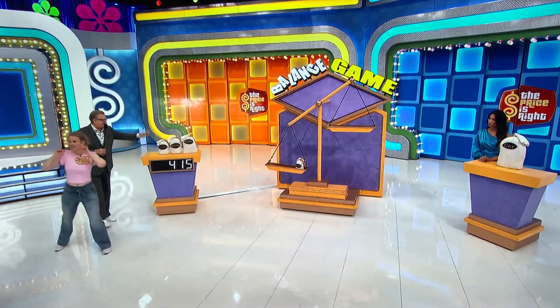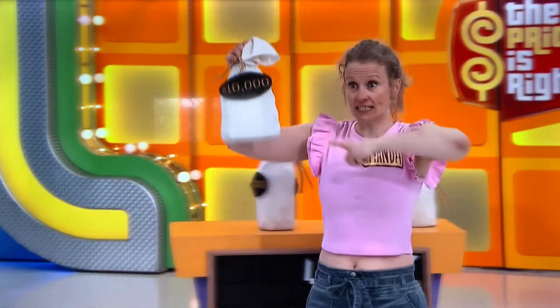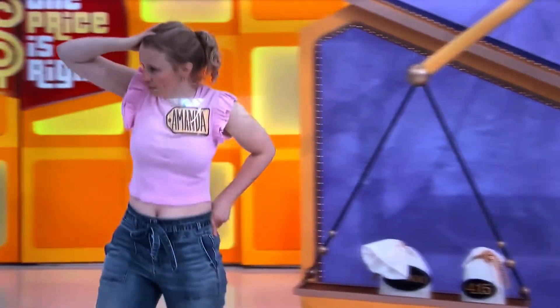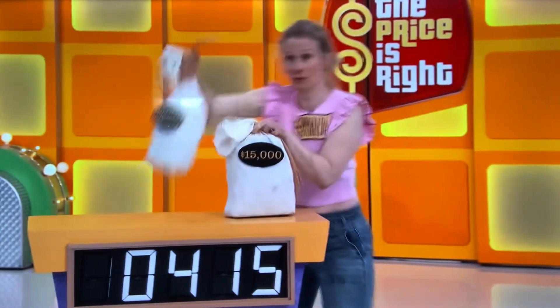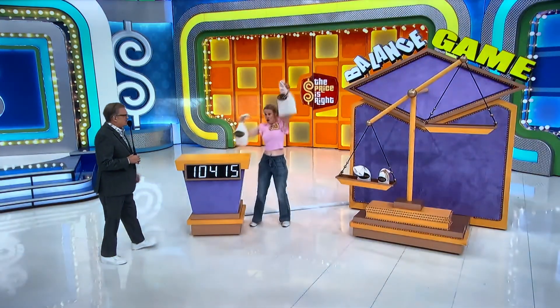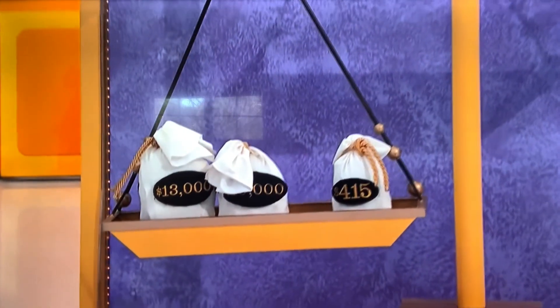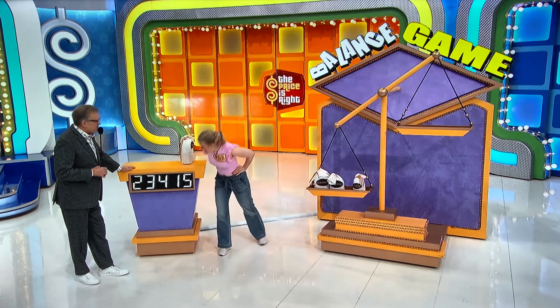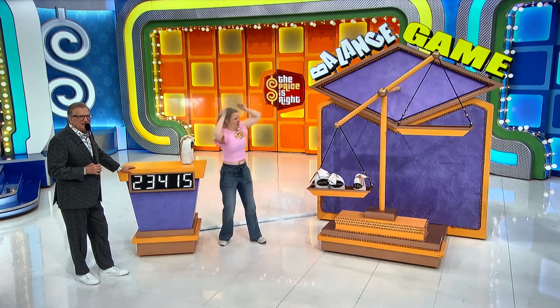And a $15,000 bag. Two more bags on this side. $10,000. Is it a $23,000 or a $25,000? $23,000. $23,415 for a brand new Kia Forte.